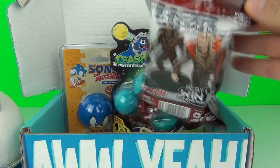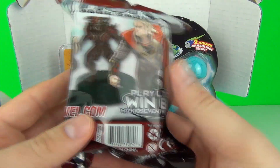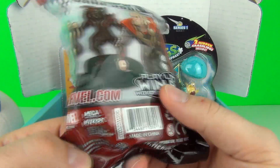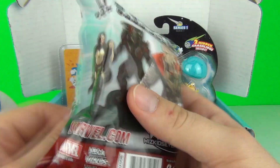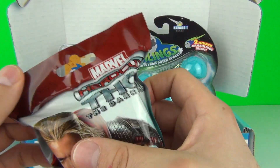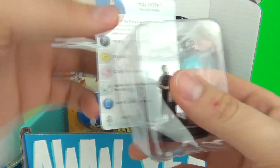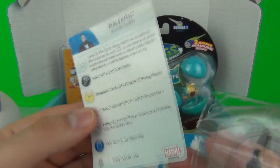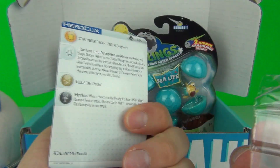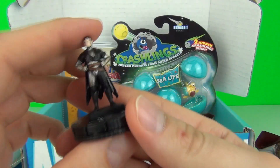Our next toy is a surprise blind bag. It is from Thor The Dark World, and these are WizKids Miniature Figures. So what figure will we get inside? Let's find out and open it. There is our figure — we also get the card with it as well. And our character is Malekith, and there are all the abilities and stats for that miniature figure.